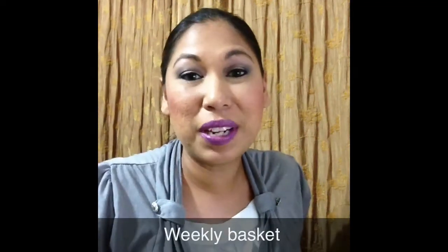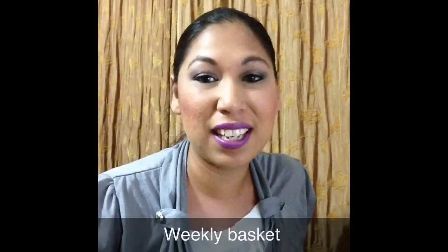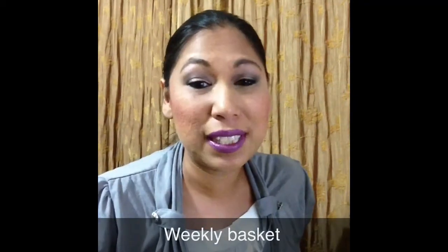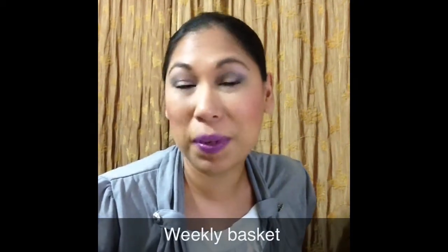Hi, hi everyone! Welcome back to my channel and yes, this is a weekly basket video. I am going to upload this late, but I thought, you know, better late than never.